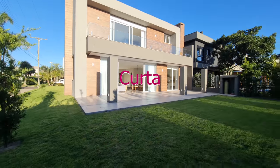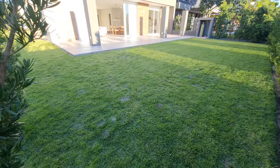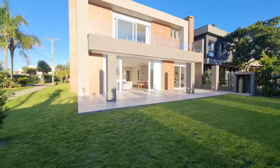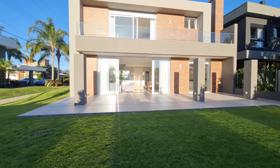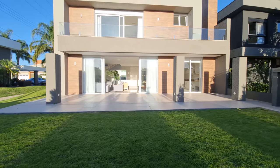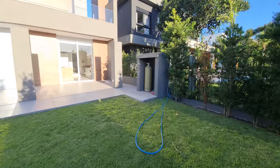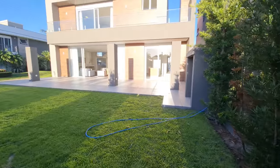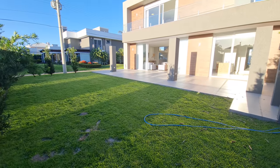Interessante, né? Olha o tamanho do pátio aqui atrás. Dá pra colocar uma piscina, um quiosque, o terreno é grande, muito espaçoso. Ali é a casinha do gás e o junker. Vou te mostrar aqui a vista do terreno desse lado. Bastante espaço a gente tem aqui.